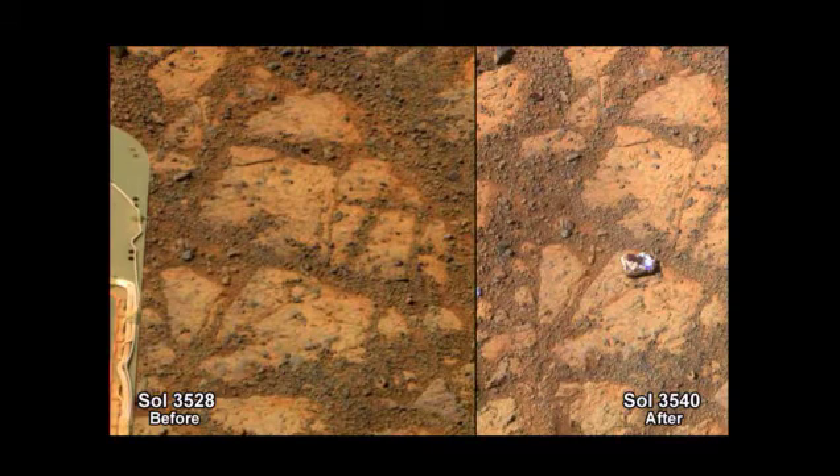This is a very strange pair of images. These are two images. They were taken 12 days apart. And this just happened — this is going on right now.